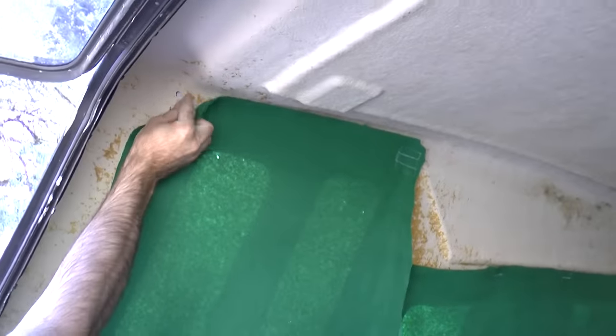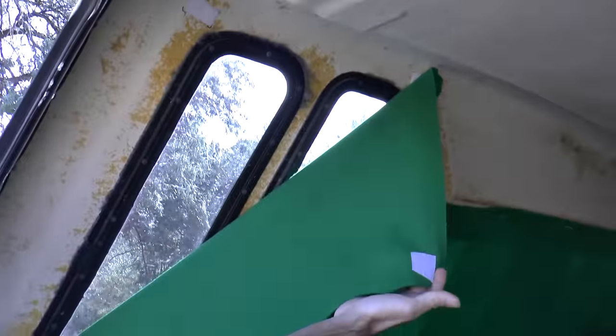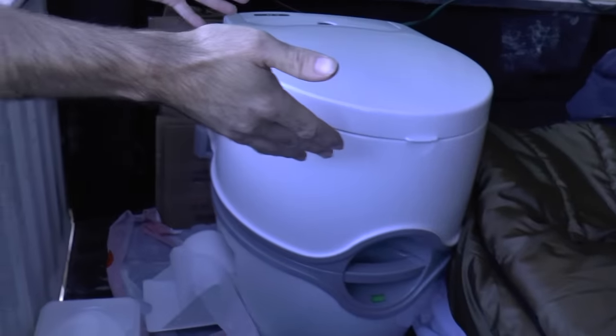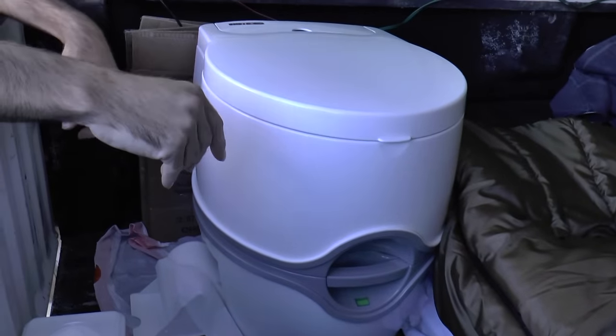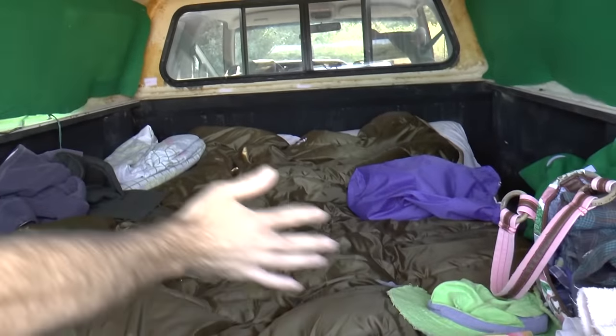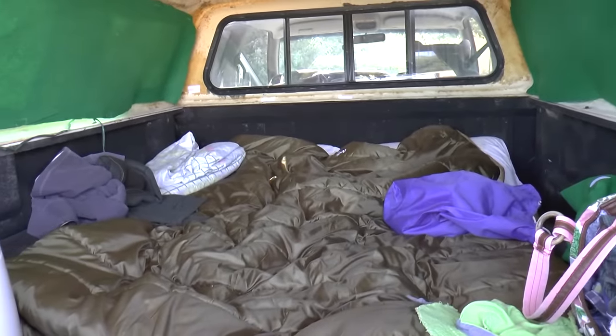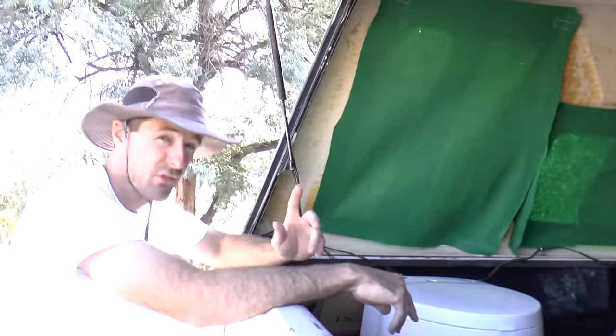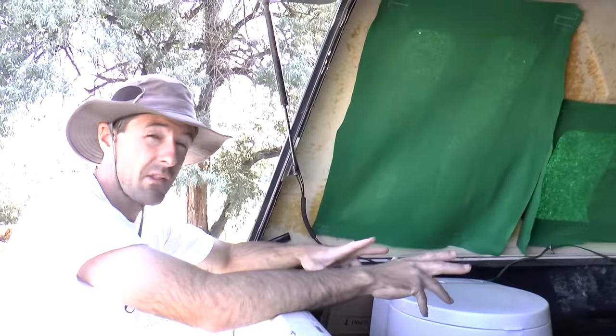On the inside, Jennifer whipped out these nice curtains. They're just pieces of felt with Velcro sewn on, so that gives us a little bit of privacy. And we have right here the most important appliance. Combined with a piece of foam that I cut to fit between the wheel wells and a sleeping bag thrown on top, we have a mobile domicile.